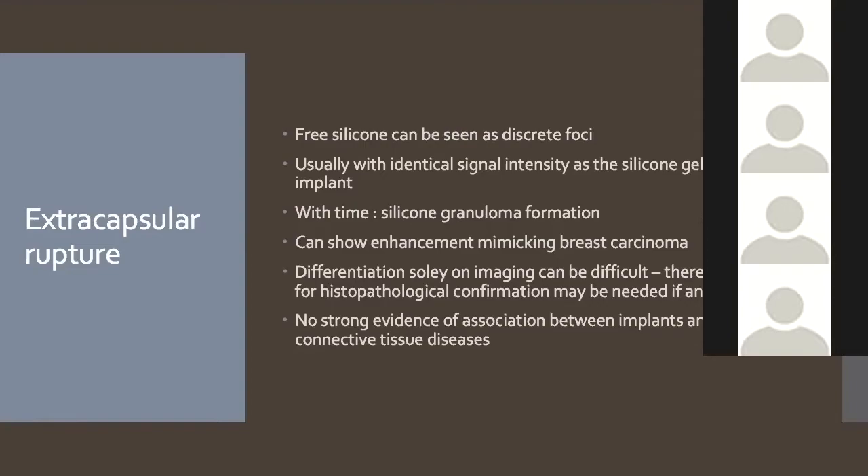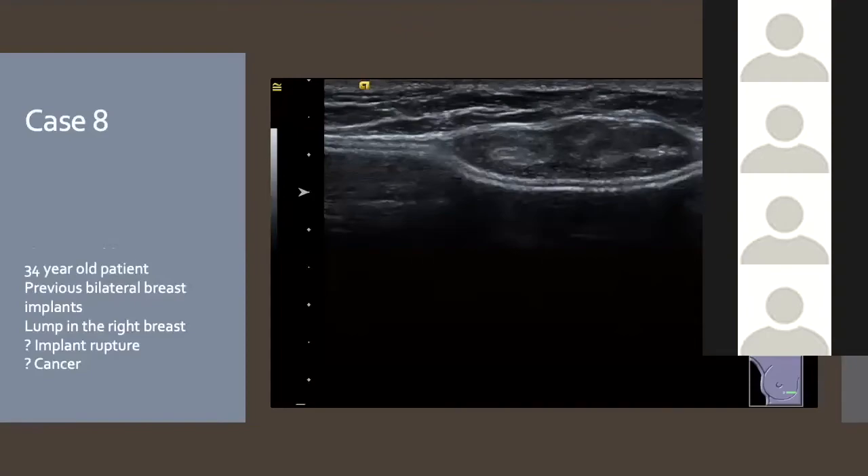On MRI, silicone granulomas can show enhancement, which can look concerning for cancer — if ever unsure, biopsy is needed to confirm it's just silicone. At one point there was a fear that ruptured implants were linked to connective tissue diseases, but this has been shown not to be true. Case 8: A 34-year-old with bilateral breast implants for cosmetic reasons presenting with a mixed echogenicity lump sitting within her implant capsule — concerning for cancer, rupture, hematoma, or lymphoma.